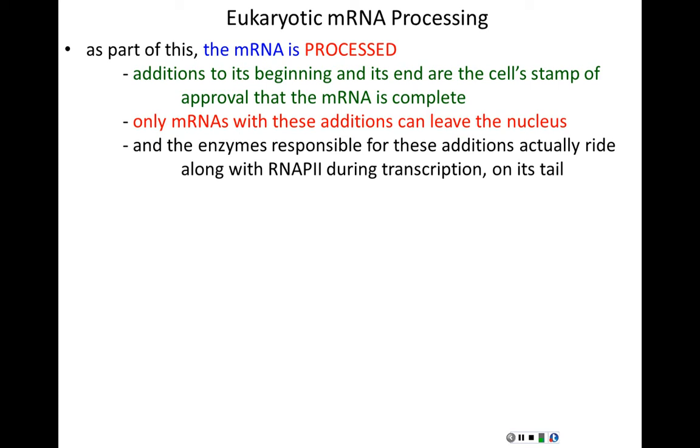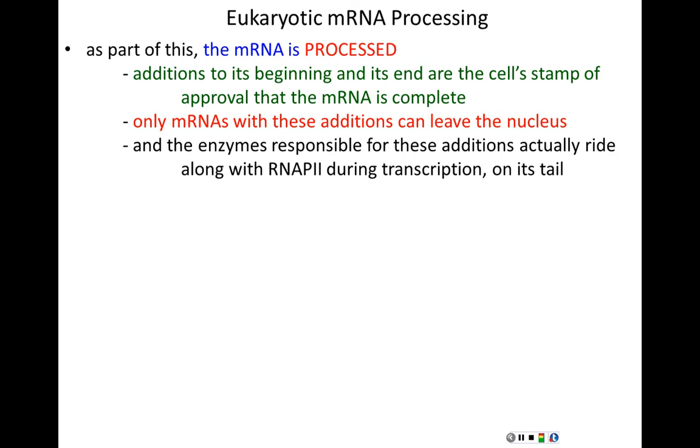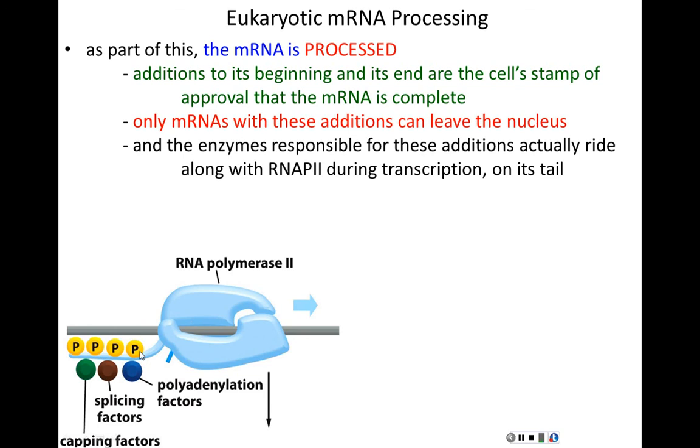The enzymes responsible for these modifications ride on the carboxy terminal tail of RNA polymerase II, going along for the transcription ride and making modifications in real time. On that same tail — the same tail that is phosphorylated — we see factors for capping, splicing, and polyadenylation: the three processes that happen to messenger RNAs before translation. As the 5' end of the mRNA comes out of RNA polymerase, the capping enzyme hops on it immediately.